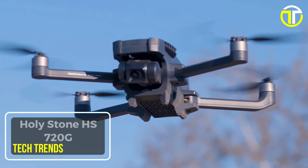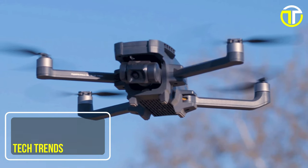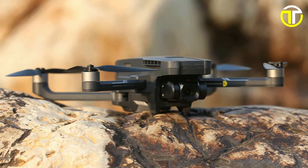Number 5: Holystone HS 720G. Introducing the Holystone HS 720G, a revolutionary drone designed to elevate your aerial photography experience.